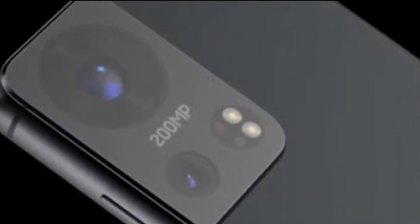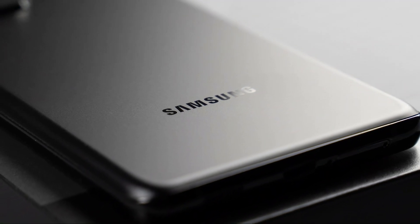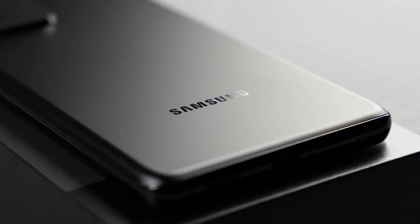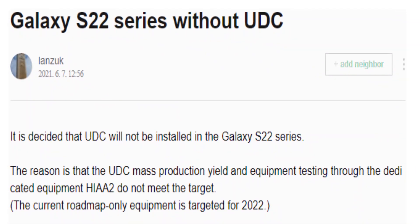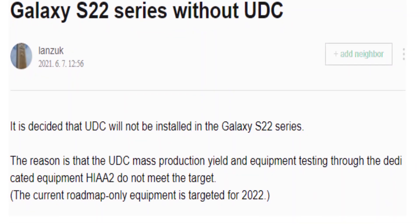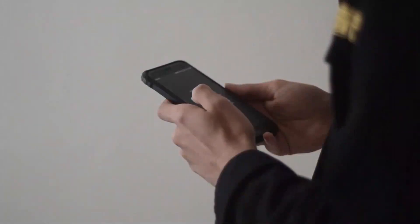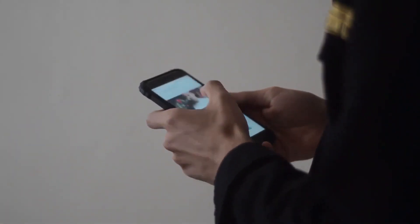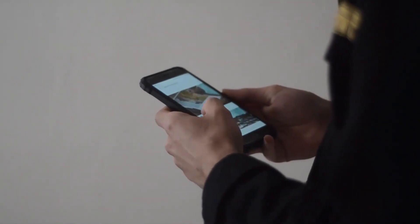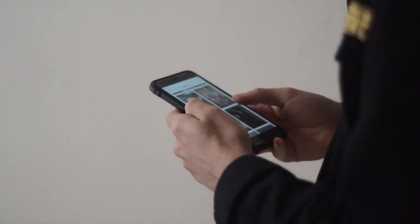It was also expected that Samsung would bring an under-display selfie camera, but it doesn't look like that's coming with the Galaxy S22. According to reports coming out of South Korea, Samsung has decided not to implement the under-display camera system with the Galaxy S22 series. The company wasn't satisfied with the image quality, and the production yield is too low to be equipped in millions of Galaxy S22 units. Hence, the under-display camera will debut with the Galaxy Note series in the second half of 2022.